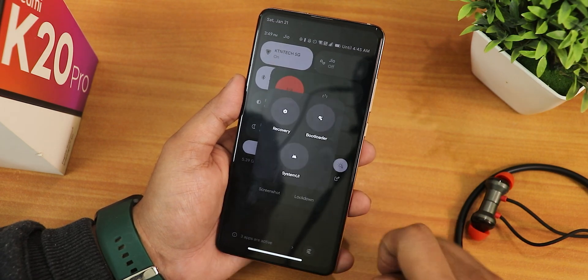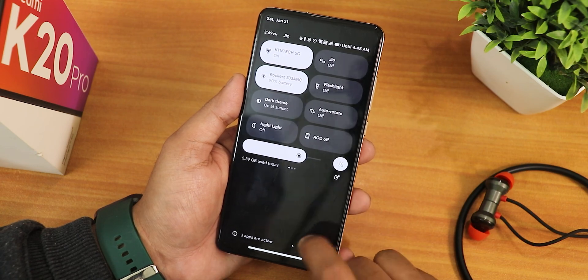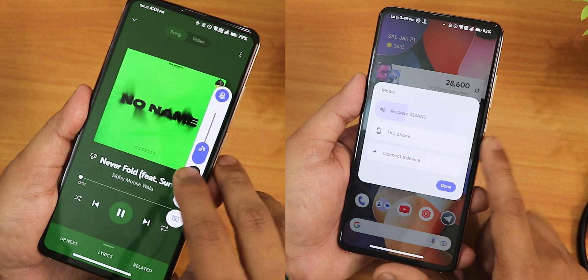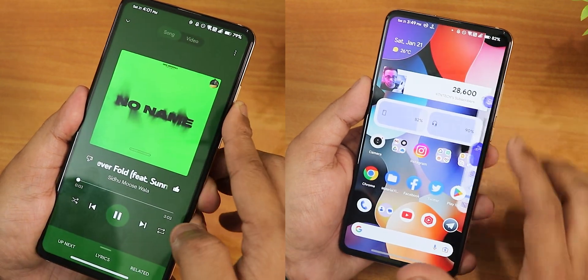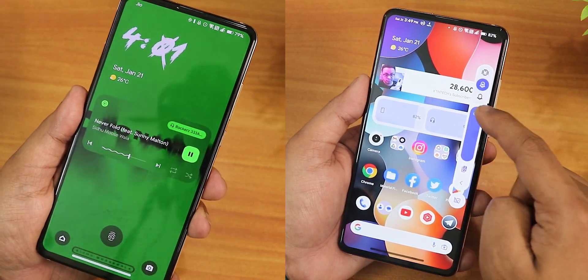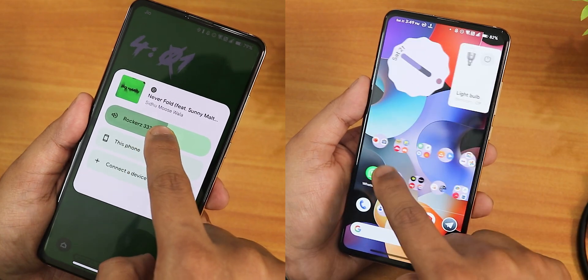The power menu has advanced reboot enabled so you can directly reboot to recovery or fastboot. The volume panel shows a normal expansion option where you can switch output device and put the phone into vibrate or silent. It also adapts to monitor image colors.